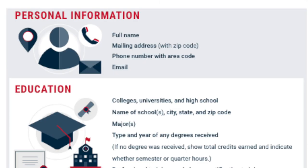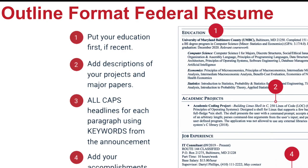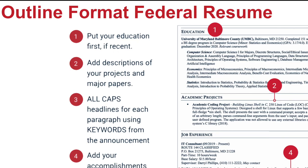Step five: write your basic federal resume to get started. Step six: best federal resume format for students. Learn how to write a three or four page federal resume for a USA Jobs application.